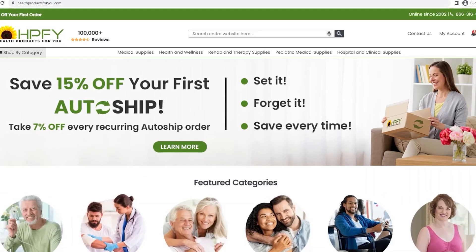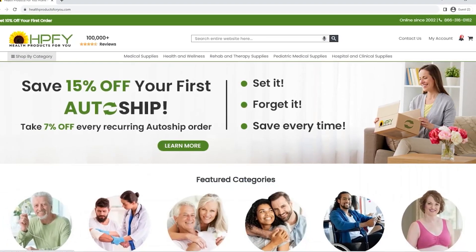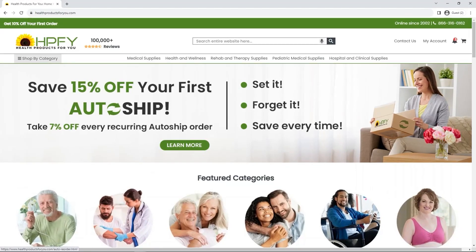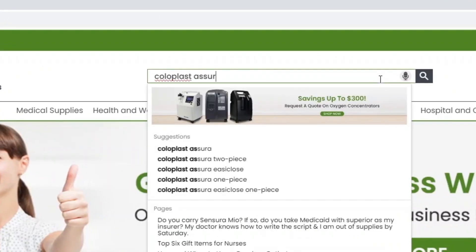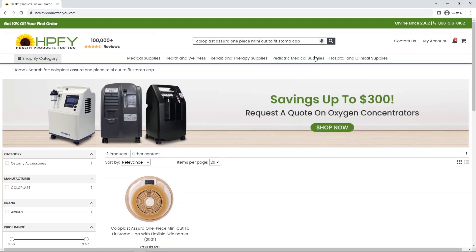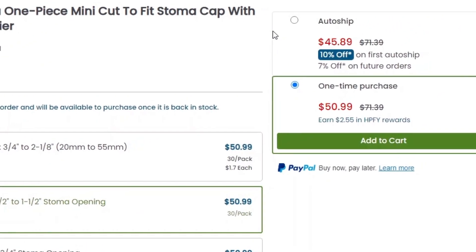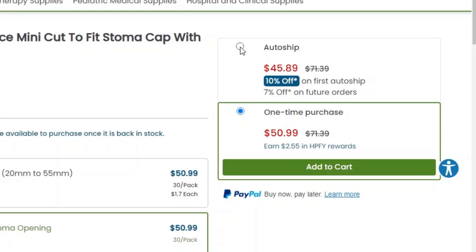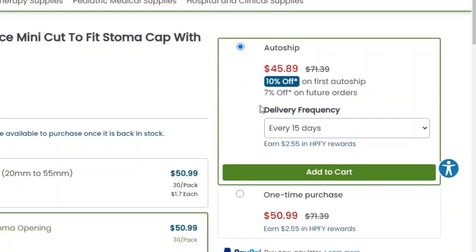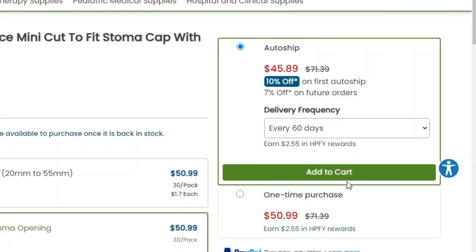Our new AutoShip program enables you to set up a repeat frequency individually for every product that you are adding to the cart. Go to hpfy.com and search for the item you want. Click on the product image, select the preferred packaging option, select the AutoShip option, and choose the delivery frequency from the drop-down menu. Click the Add to Cart button.